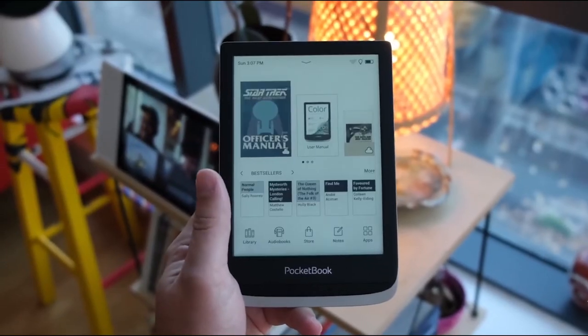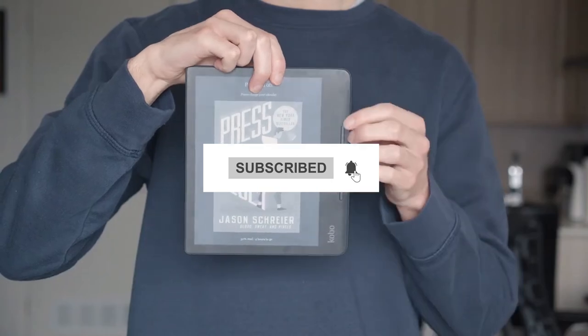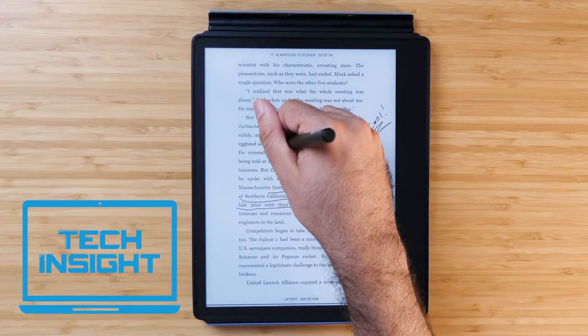If you want more videos like this, don't forget to subscribe to our channel. Also, press the bell icon for instant notifications so that you never miss a video from Tech Insight.